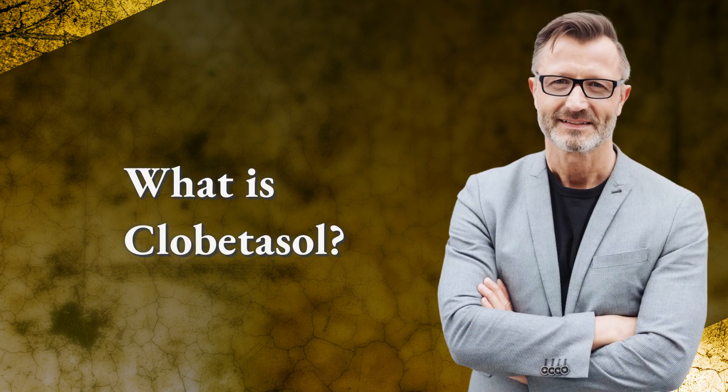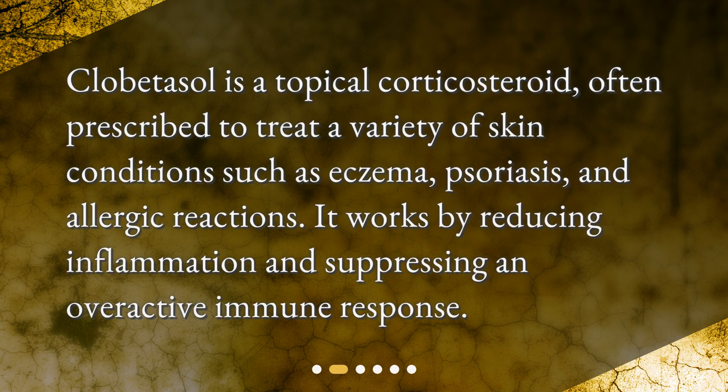What is clobetazole? Clobetazole is a topical corticosteroid, often prescribed to treat a variety of skin conditions such as eczema, psoriasis, and allergic reactions. It works by reducing inflammation and suppressing an overactive immune response.